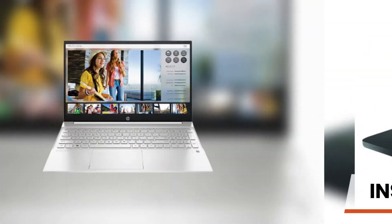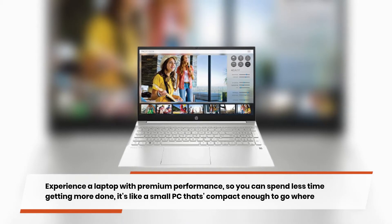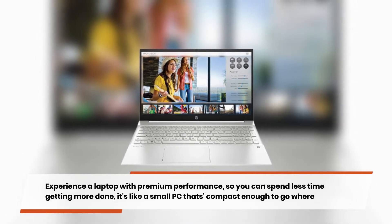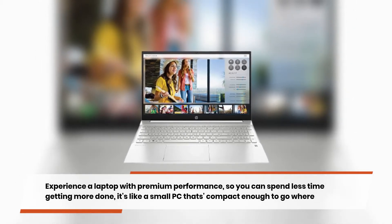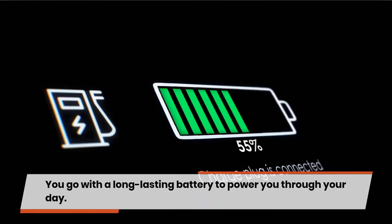Instant gratification. Experience a laptop with premium performance, so you can spend less time getting more done. It's like a small PC that's compact enough to go where you go, with a long-lasting battery to power you through your day.